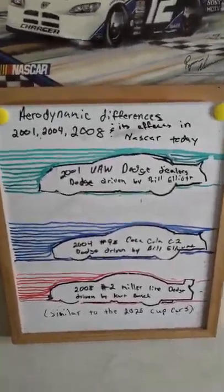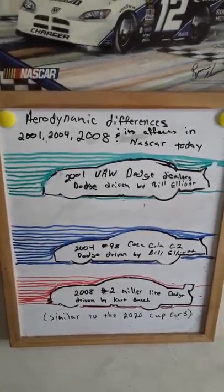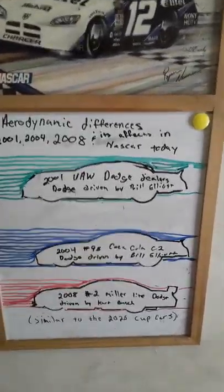Hey everybody, Galen Norris here with your technical corner. I just want to cover today the effects of aerodynamics on a race car and how I think that correlates to racing today.